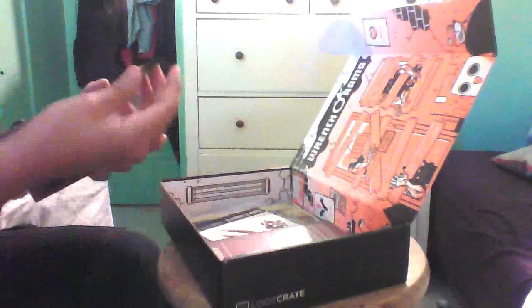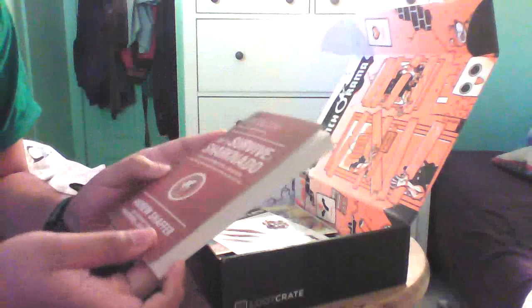Ooh, candy — lemon toxic waste hazard sour candy. Is this supposed to be like a warhead? I think it's a warhead. And a pin with a bunch of zombies. Rawr. And a survival book: 'How to Survive a Sharknado and Other Unnatural Disasters — Fight Back with Monsters and Mother Nature's Attack.'